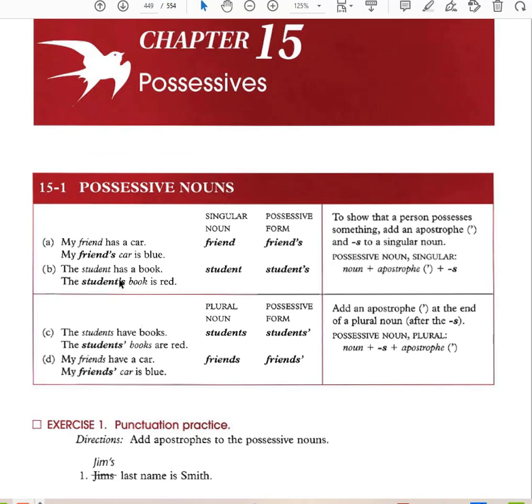Chapter 15: Possessive Nouns. 'My friend has a car' — friend is a singular noun. The possessive form is friend's: 'My friend's car is blue.' 'The student has a book' — the possessive form is student's: 'The student's book is red.' To show that a person possesses something, add apostrophe-s to a singular noun.